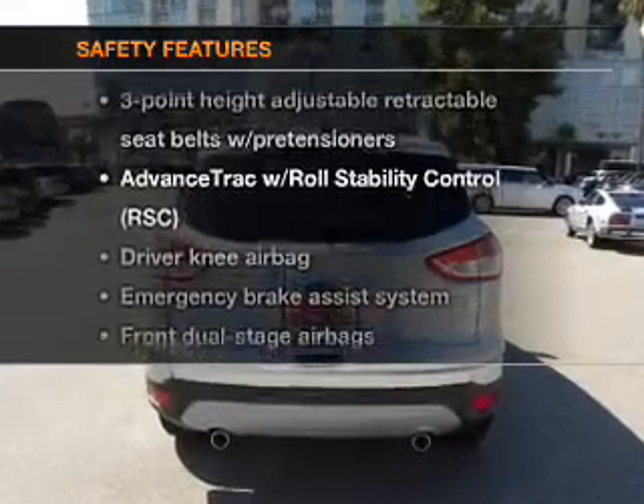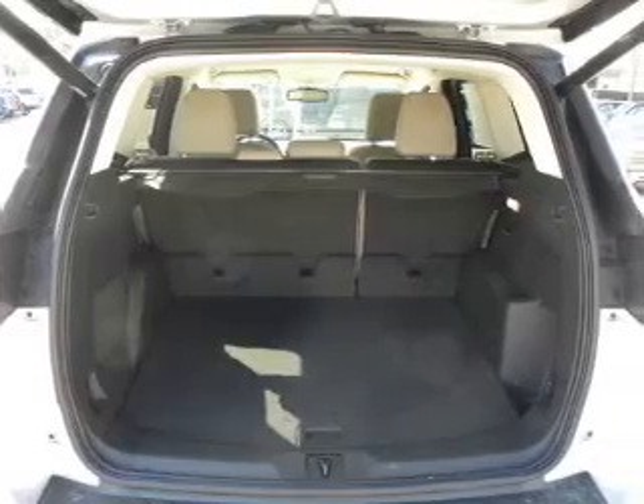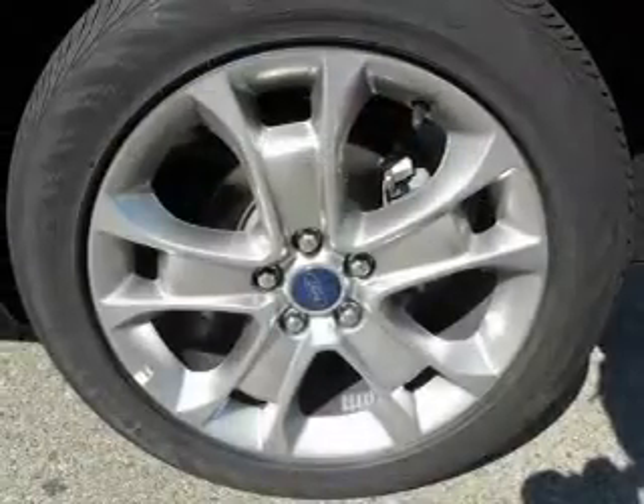If safety is a high priority, rest assured knowing these top safety components are included: traction control, stability control, low tire pressure warning. Call today to schedule a test drive.